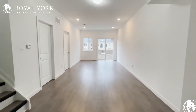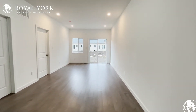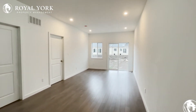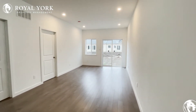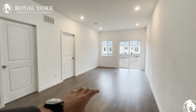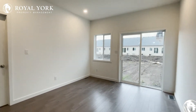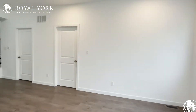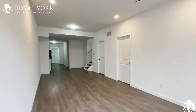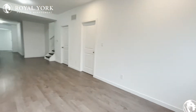Continuing on through, we enter into our formal living space for this property. Tons of room in here. The ceiling height is also very nice here — it really opens up the space. You could have a couch over here on this side, maybe a coffee table in the middle, a few chairs over here on this side as well, and a TV over here just like so. And of course, you have this nice sliding back door that opens up into the backyard space.